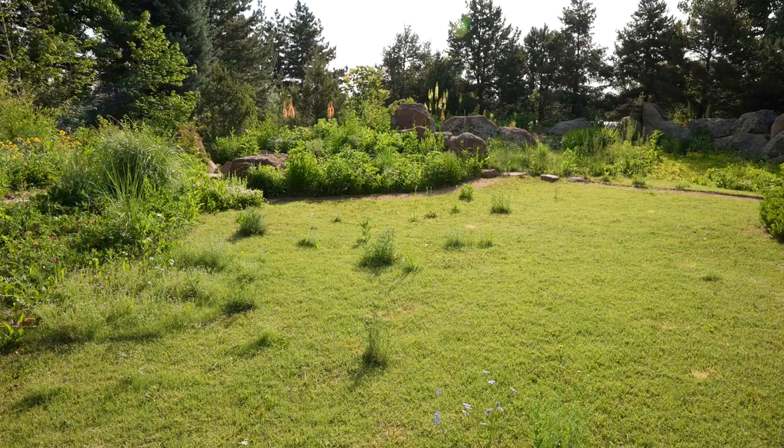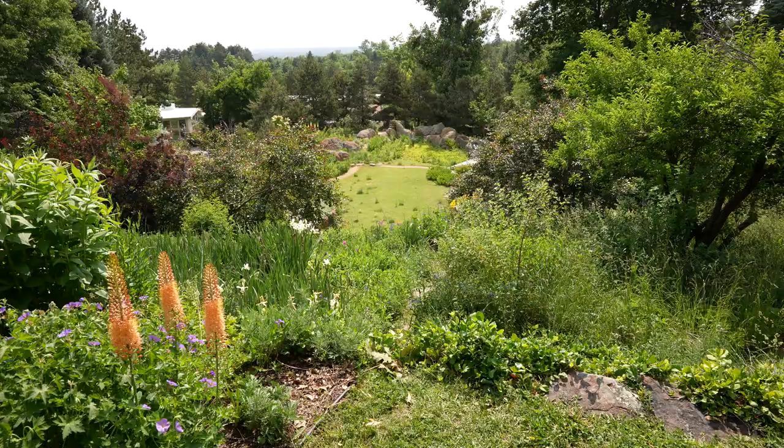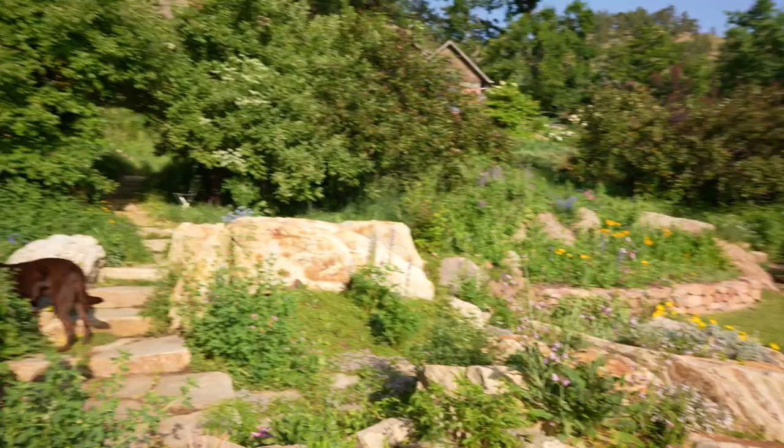It's just me and my husband taking care of the garden, with a few people that come to help with the lawn. It's way too much for me to be a pristine gardener, so I go for the meadow look, which is what we see over here.